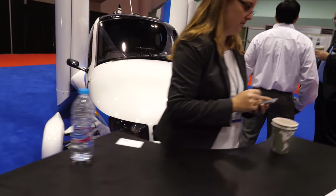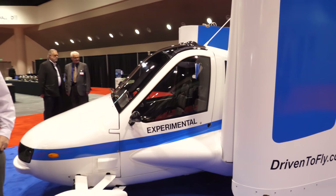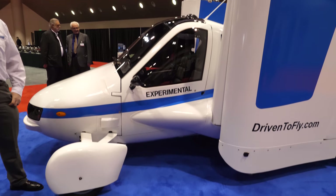It can operate up to 70 miles an hour and is certified to operate on US highways. When you unfold the wings, it's an FAA certified light sport aircraft.